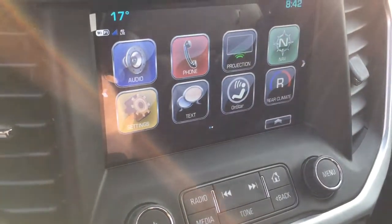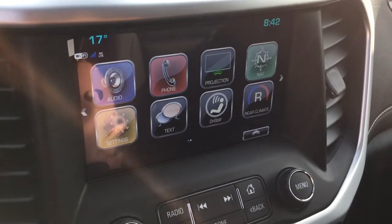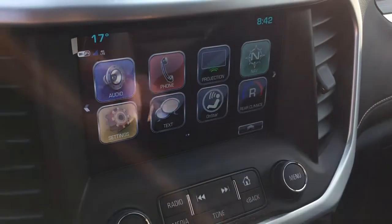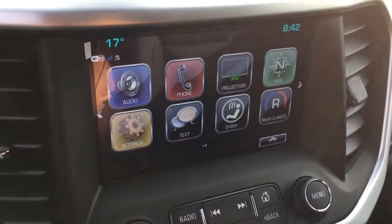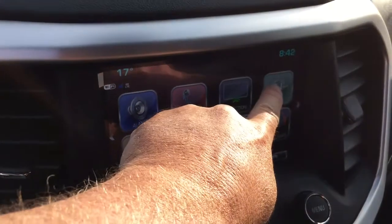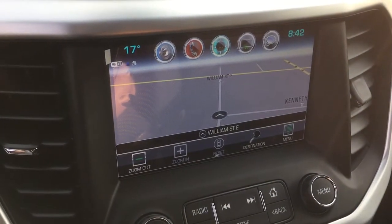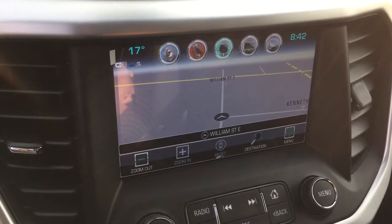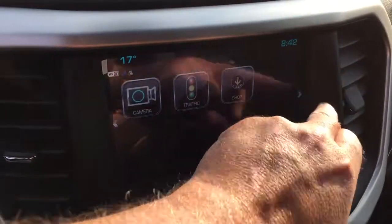Now let's go to the IntelliLink screen — an 8-inch full-color touchscreen with AM/FM, SiriusXM satellite radio, time and temperature display. It features Apple CarPlay and Android Auto projection, all ready to go, plus onboard navigation built right in. Anywhere you want to go, this is going to take you — no suction-cup units falling off the windshield.